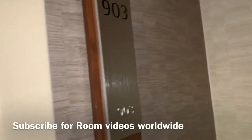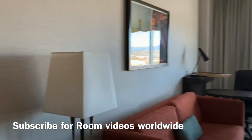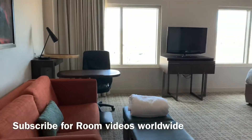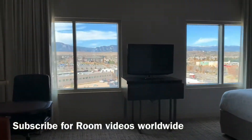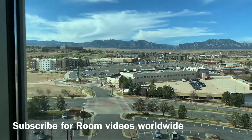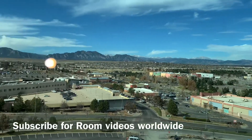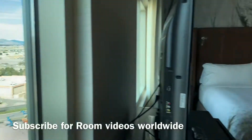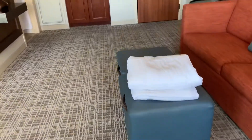Hello amigos, this is room 903. I just landed in Denver and drove about 35 minutes to arrive in Boulder, Colorado. This is the Renaissance Hotel — a suite with a mountain view. The Rocky Mountains form the landscape backdrop for this beautiful Renaissance Hotel, part of the Marriott brand.